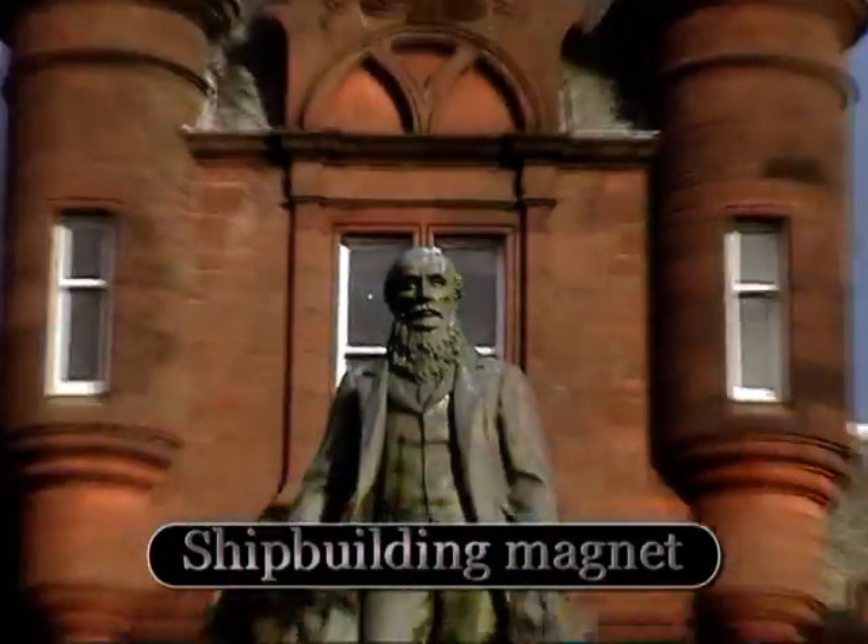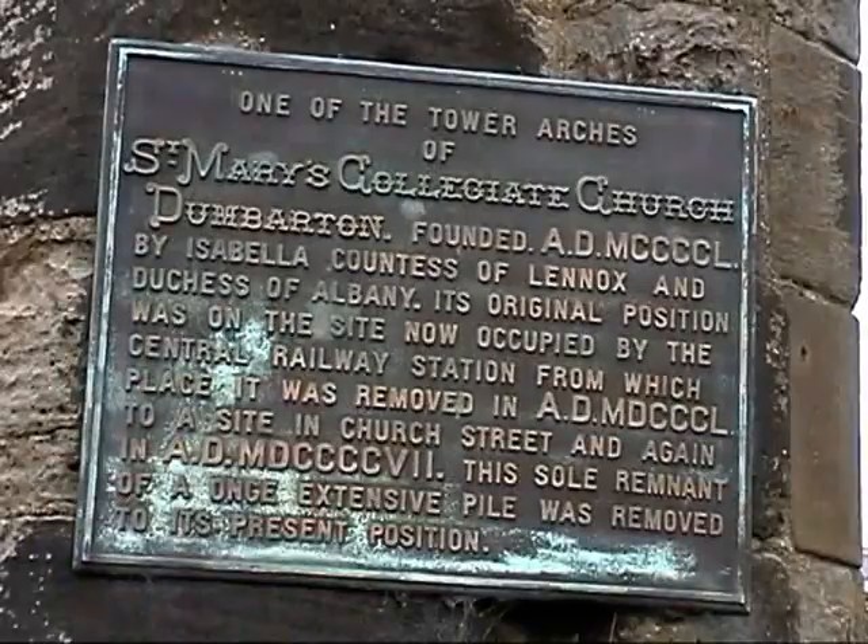Outside the municipal buildings stands the statue of Peter Denny, at the side of the tower arches of St Mary's Church.